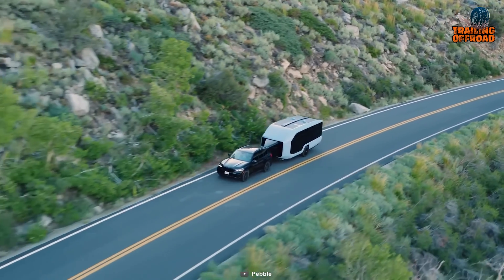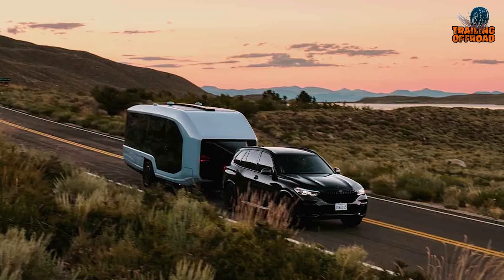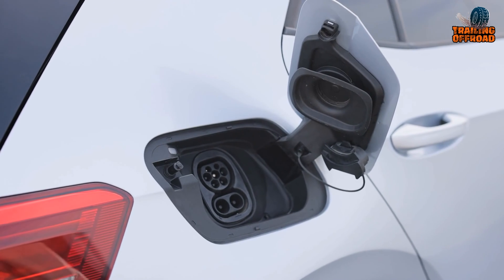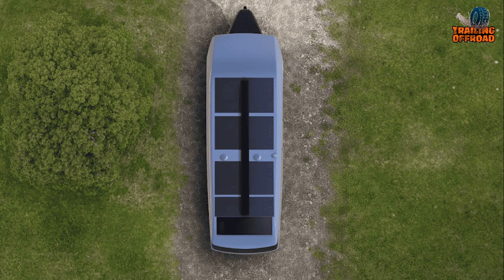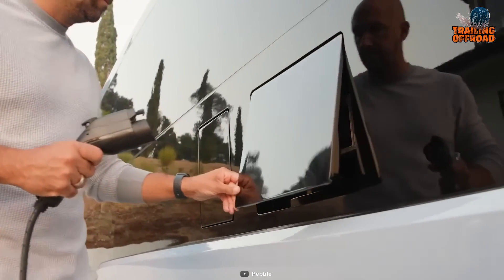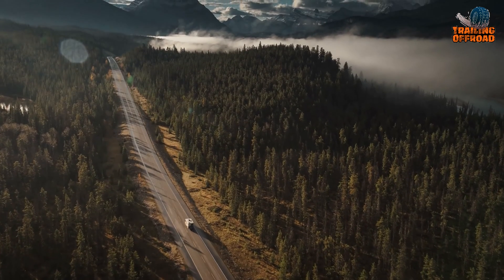The powertrain consists of two motors, with details about the motor type yet to be confirmed. The 45-kilowatt-hour lithium-iron phosphate battery, though less energy-dense, prioritizes safety and aligns with home energy storage solutions. The electric travel trailer supports Level 1, Level 2, and DC fast charging, coupled with 1,000 watts of roof-mounted solar panels for solar energy absorption. While Pebble didn't confirm connectivity details like the use of CCS connectors, the NEMA 14-50 port ensures compatibility with EVs.